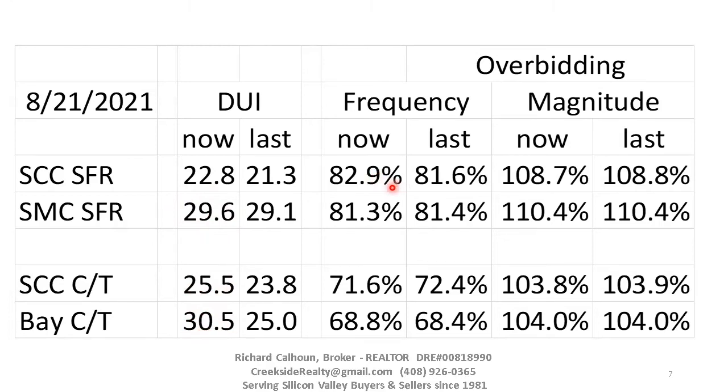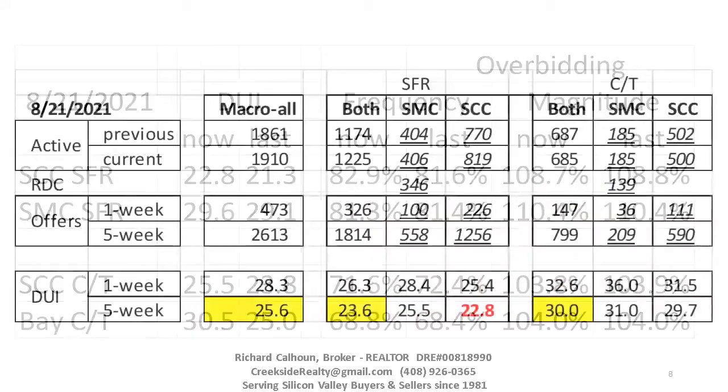This is the frequency of overbidding — how common overbidding is. It actually went up in Santa Clara County. Even though the market slowed down, the frequency of overbidding went up. This data is about five weeks old because you need the closed sale price, so it's not in sync. But anytime you have 82 to 83% of people getting more than they're asking for — that's an insanely hot marketplace. Anything over 50% I consider a strong seller's marketplace. San Mateo County is essentially unchanged. For the magnitude of overbidding, you average out all transactions — including those below asking, at asking, and above — and you're getting 108% in Santa Clara County, 110% in San Mateo County. Condos are less at about 104%.